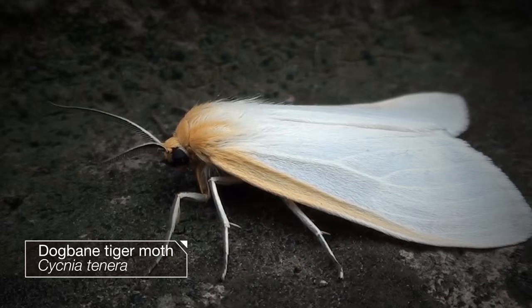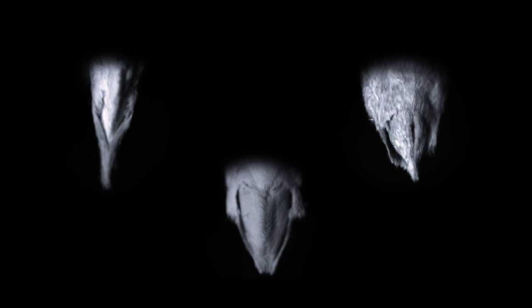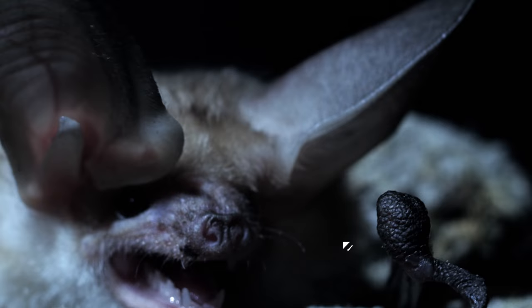This tiger moth is loaded up on a diet of toxic plants that make him disgusting to eat — a fact he broadcasts with warning clicks from an organ called a timbal, the same one cicadas use to sing. Bats learn as pups to stay away. And these hawk moths can scramble bat sonar by emitting clicks from their genitals.